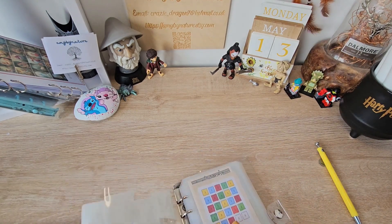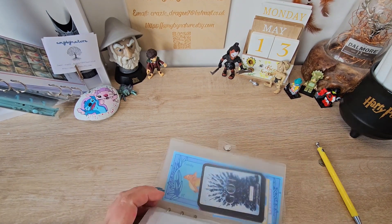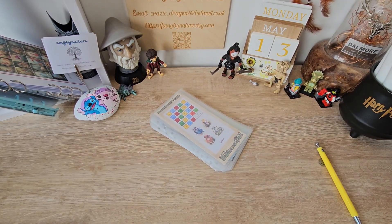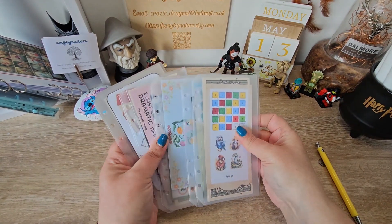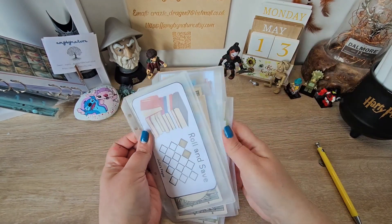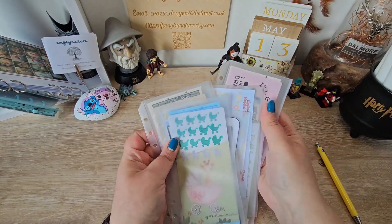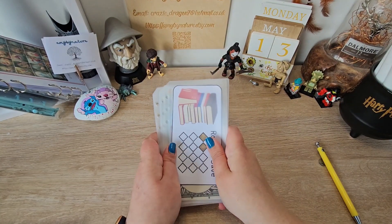Today I thought we would — I know I changed up last week by adding an extra one, but I thought this week I am going to change up by changing the order of them a little bit, because I feel like some of them get a bit more love than others. So I thought we'd change them up.